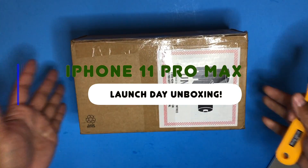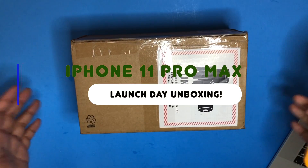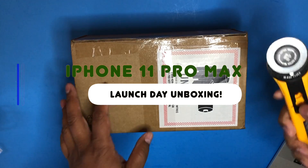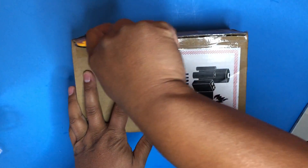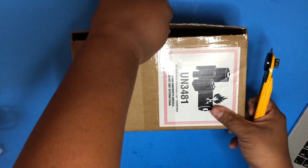Hey everybody, I'm so excited. Guess what this is? This is the iPhone 11 Pro Max. I want to unbox it right now. I'm not even going to wait. Let's just get right to it.